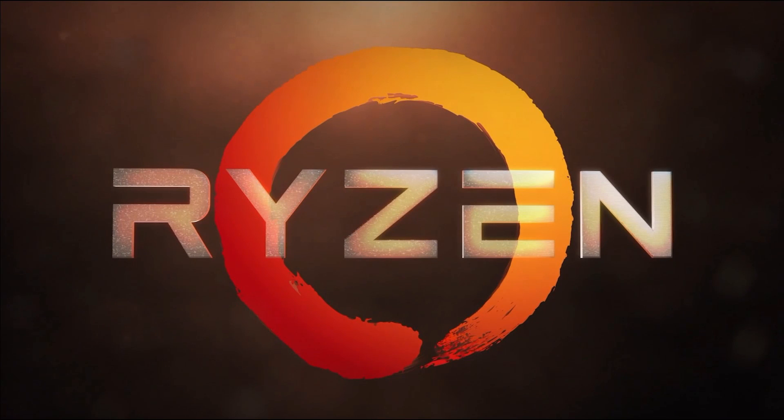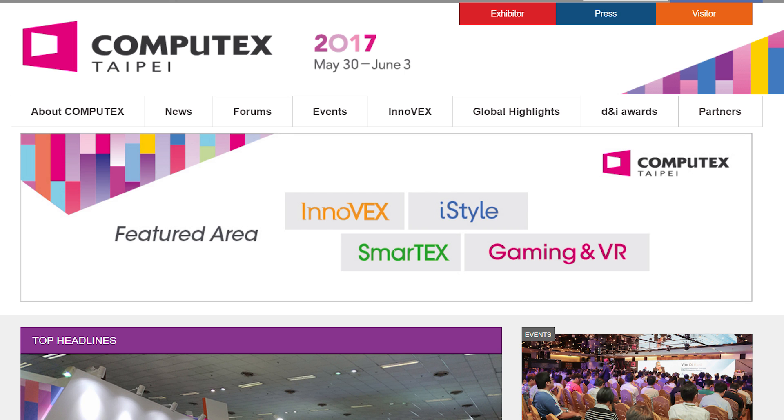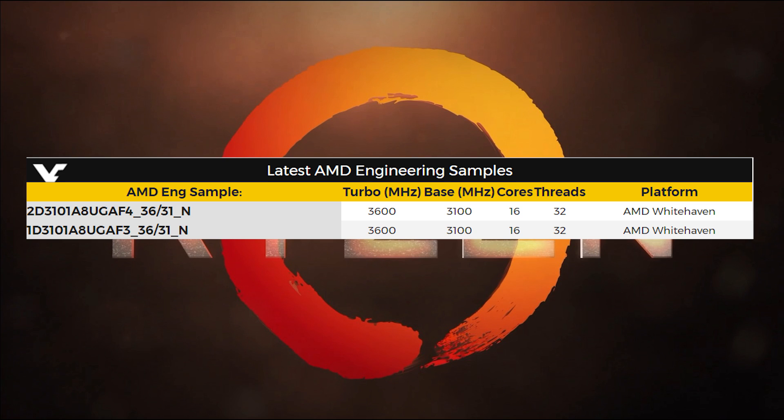Next up is some interesting leaks that just dropped regarding Ryzen's rumored — and more than likely true — 16-core CPUs. They're supposedly going to be officially announced at the upcoming Computex. The new leaks are showing off two 16-core, 32-thread CPUs running at a base clock of 3,100 megahertz and a boost of 3,600 megahertz. That's unbelievable considering these are 16-core processors. It's quite clear AMD wants to come swinging if these leaks really do represent upcoming HEDT processors.